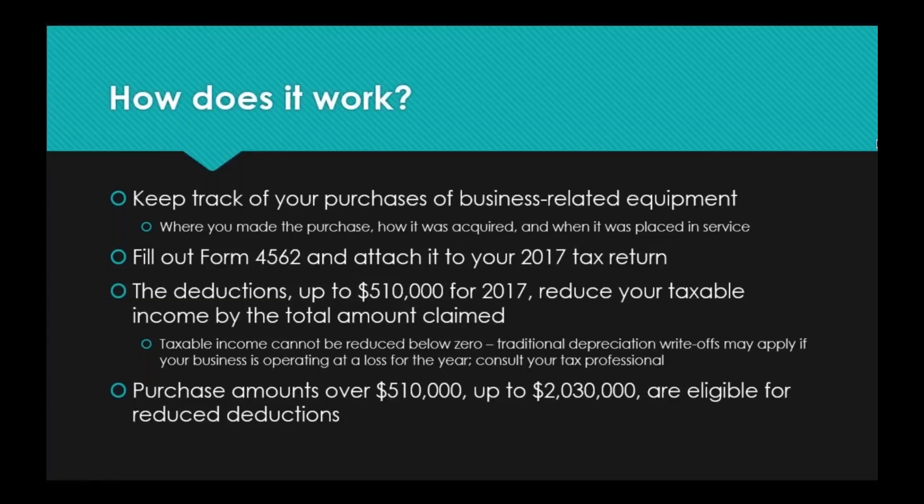If you have equipment that needs to be set up, make sure you are letting your IT company know so we can come and help you get that going — we want to make sure you are able to use it as soon as possible and able to claim it under this deduction for this year. There is a form available on the IRS website called Form 4562; attach it to your 2017 tax return. If you download it and it's way over your head, take it to your tax professional — they will be more than happy to walk you through it. Deductions are up to $510,000 for 2017 and reduce your taxable income by the total amount claimed.